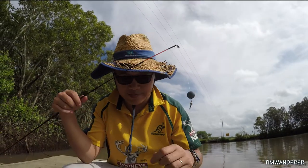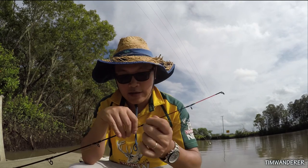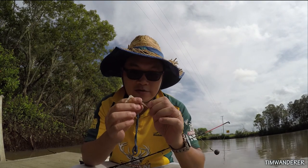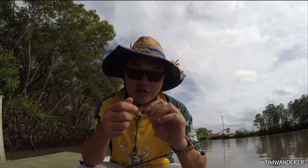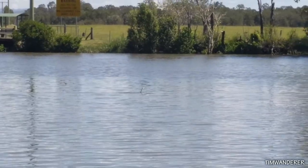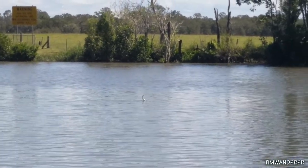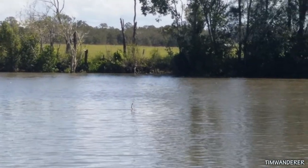The thing is, there's lots of mud crab around here and you can actually catch them using a hand line or even a rod. You just have to pull them very, very gently. I much prefer using a crab pot. What on earth is that? Is it a snake swimming across the river?